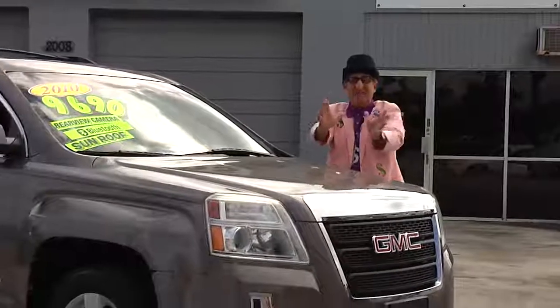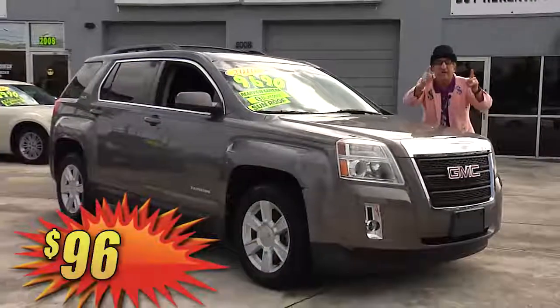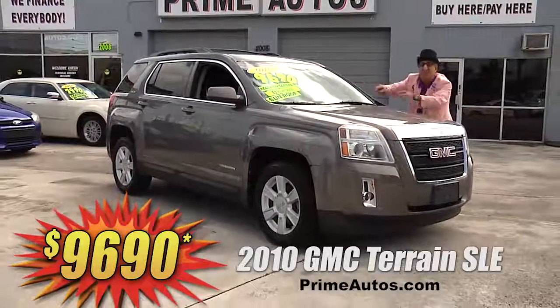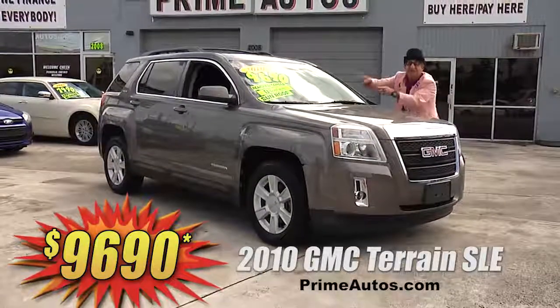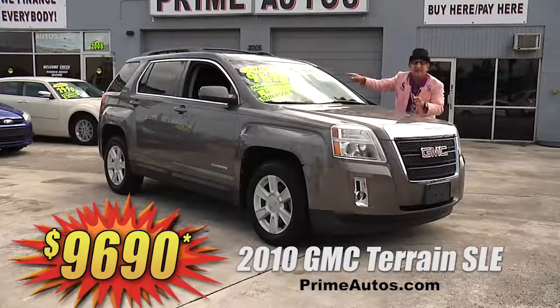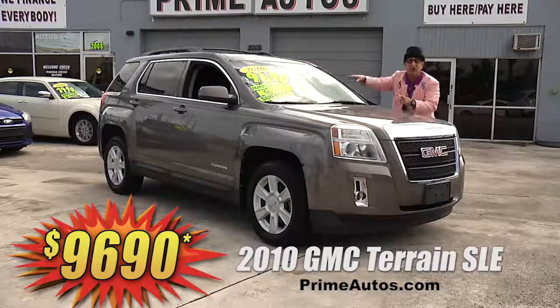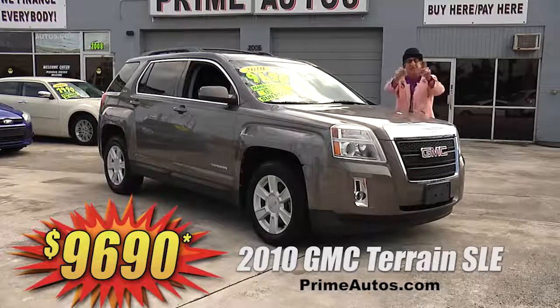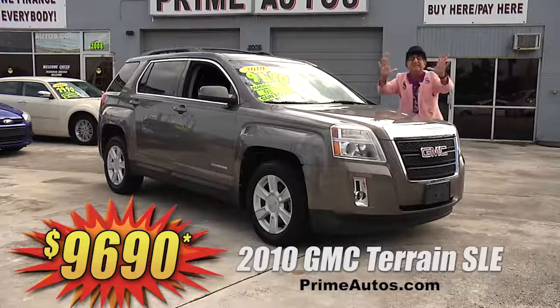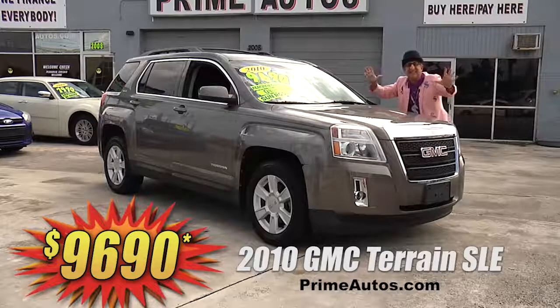Prime Autos has an awesome selection of all the most popular four-door SUVs too. Like this double, I'm telling you, double extra clean GMC Terrain with moonroof, CD, XM radio with USB and Bluetooth, backup camera, OnStar, and so much more. But best of all, it is Deal Man priced at only $96.90.